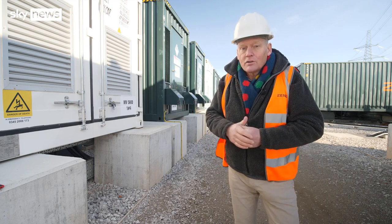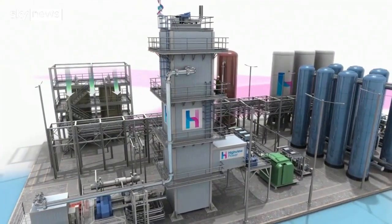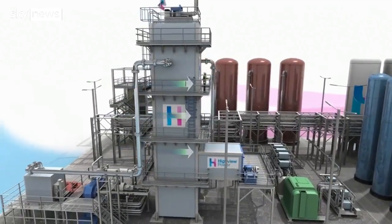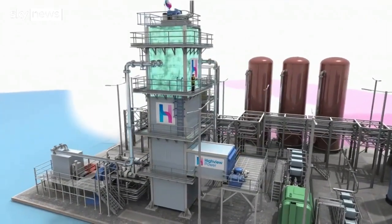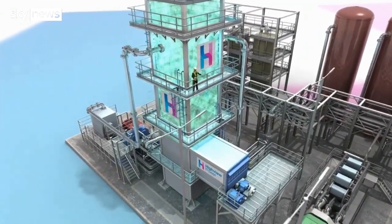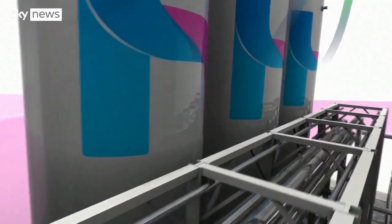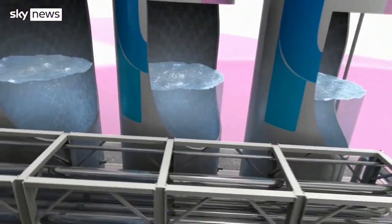One company involved is Highview Power, and their CEO Rupert Pearce reveals the secret. The easiest way to think about Highview Power is to think that we're a freezer — we're a freezer for energy. We take the renewable energy that otherwise wouldn't be usable in the grid and we use that power to freeze air and store liquid air in very large tanks — 50-metre tanks — and that frozen air is ready to be warmed up to become electricity again.